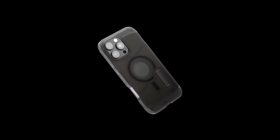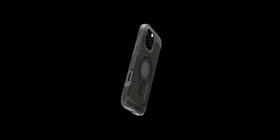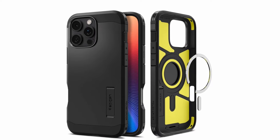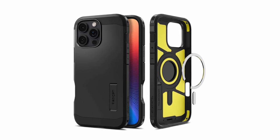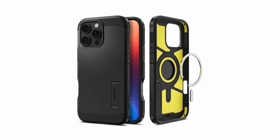The Spigen Tough Armor case offers exceptional protection for your iPhone 16 Pro Max. Its premium materials and reinforced construction safeguard your device from drops and scratches. The case's built-in kickstand provides convenient hands-free viewing, while the raised edges protect your screen and camera. Compatible with wireless charging and MagSafe accessories, the Spigen Tough Armor is a stylish and functional choice for iPhone users seeking maximum protection.